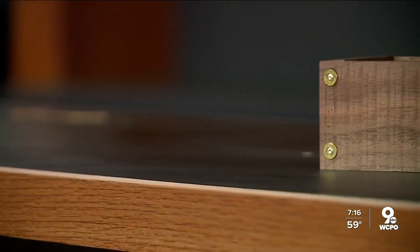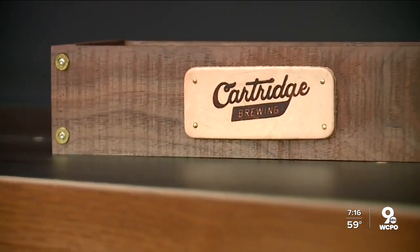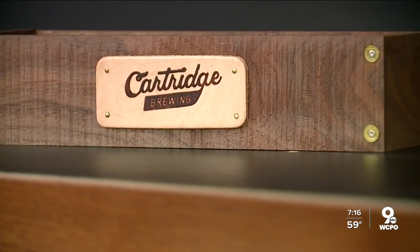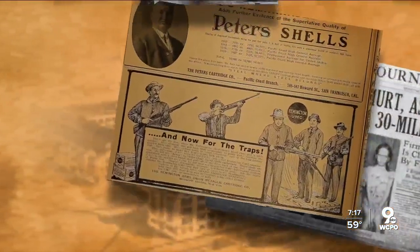So much so that Cartridge launched a Kickstarter campaign that allows people to buy a share of the brewery. We have everything from $15 for two stickers to a cozy cartridge bundle. The brewery owners are also adding a photo wall chronicling the history of the factory.